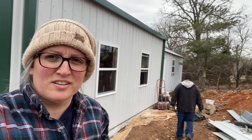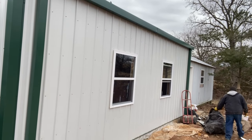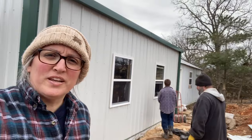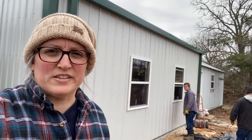Hey y'all, we are into our garage now — kind of give you a glimpse — and we're starting to do some cleanup. I know we haven't been putting out a lot of video, but we've really been scrambling to get into some sort of a living space.